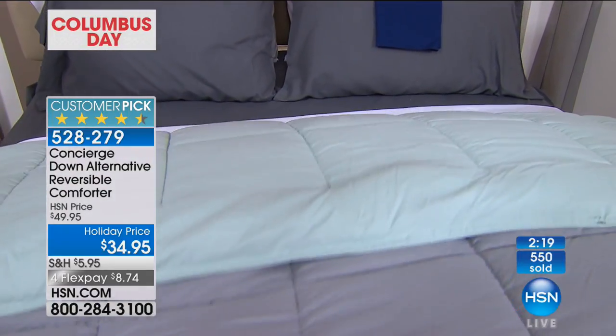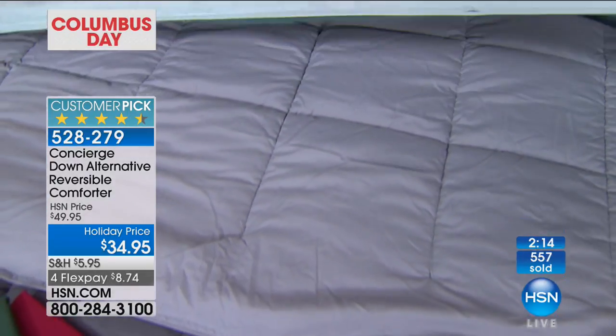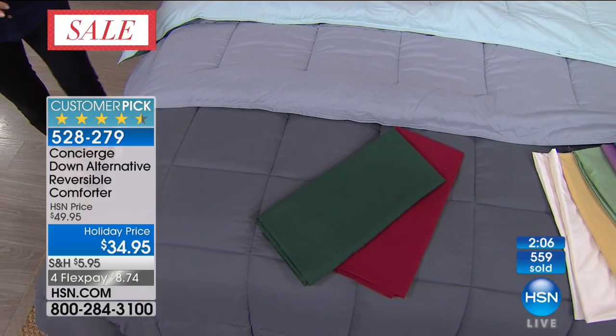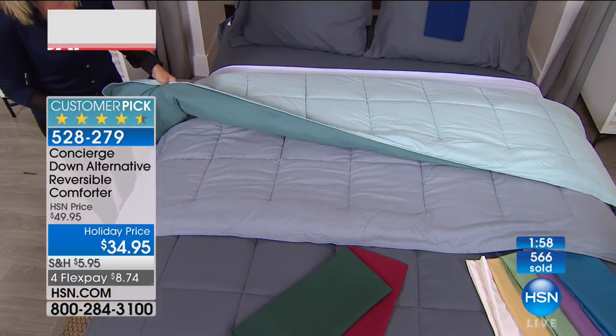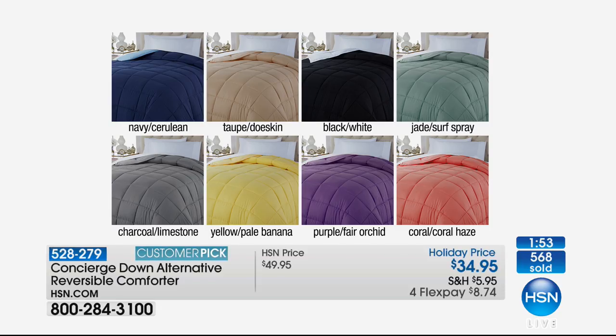This is hypoallergenic — a down alternative — so you can launder it. You never know if a guest has allergies. Great neutrals include taupe, gray, and black and white. For color, we have jade, navy, coral, banana yellow, and purple. I love layering this with a pretty floral comforter — imagine the yellow or coral folded at the bottom of the bed. I like this with a quilt, and there's a pretty yellow coming up in our blanket and sheet presentation that would layer beautifully over this.